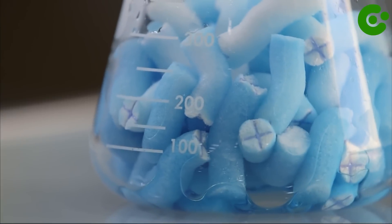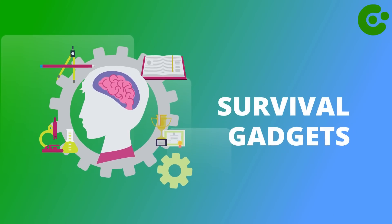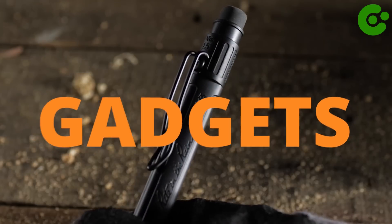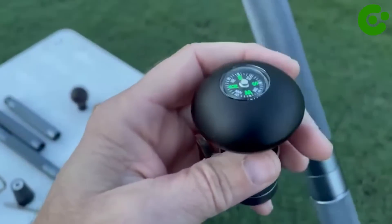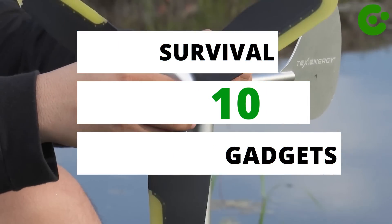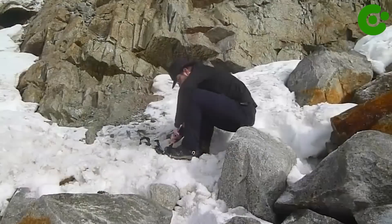Every man should have a survival gadget at all times. This survival gadget can protect people from any danger present, and many people don't know why they should have these survival gadgets or what is the need for these gadgets. Survival gadgets are very important things that all people should know about. In today's video, we explore 10 survival gadgets that every man should have.